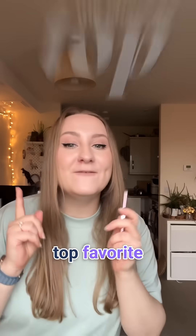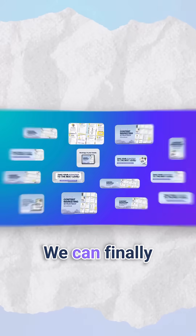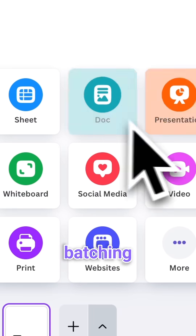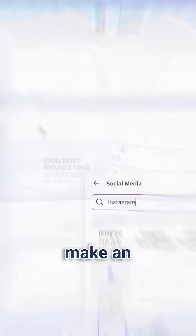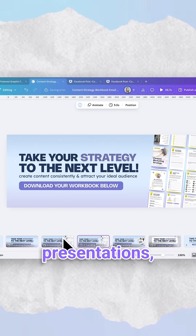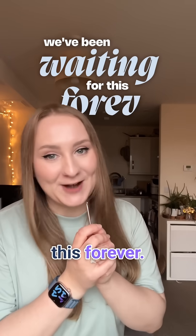And my absolute top favorite new Canva feature from 2025 is multi-page design. We can finally create all types of designs under one project. This means a batching session or a whole campaign in one place — so you can make an Instagram post, resize it to a story, a reel, a Facebook post, ad presentations, doc sheets, anything you'd like, all under one design. We've been waiting for this forever.